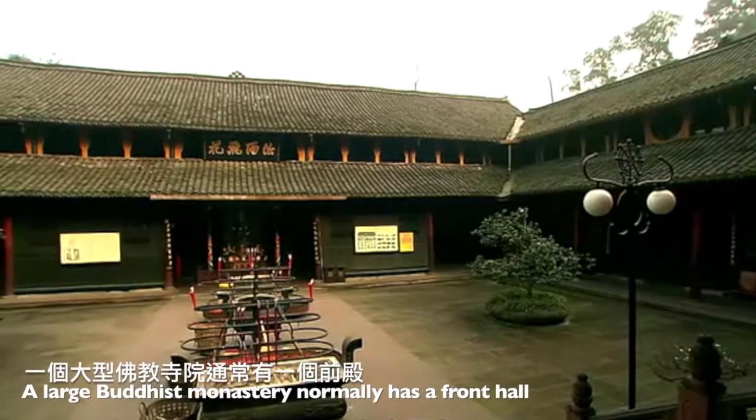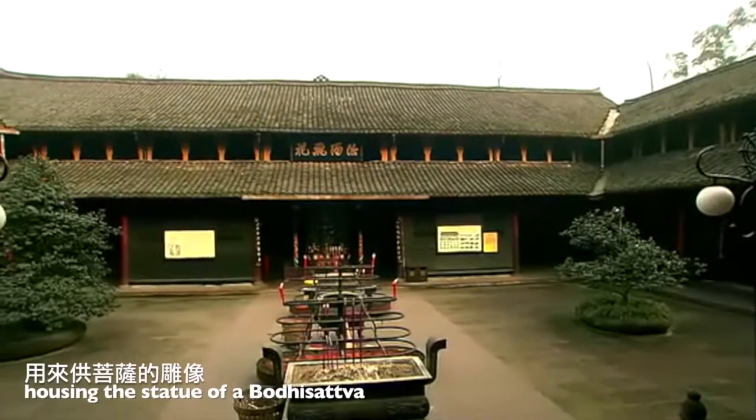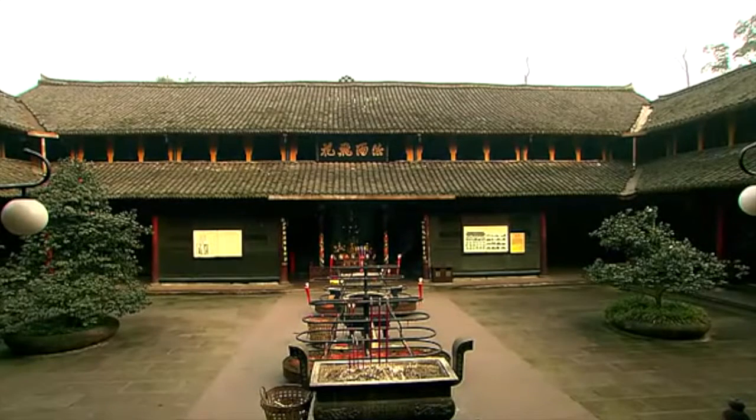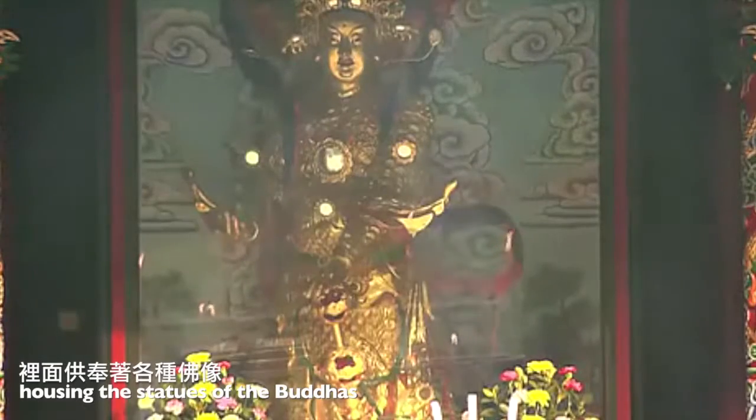A large Buddhist monastery normally has a front hall, housing the statue of a Bodhisattva, followed by a great hall, housing the statues of the Buddhas.